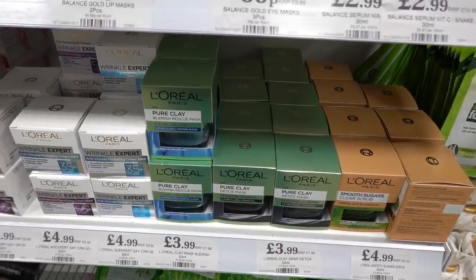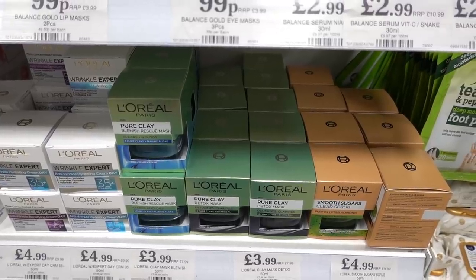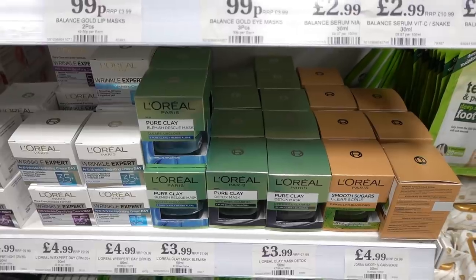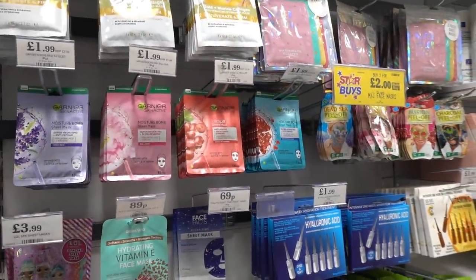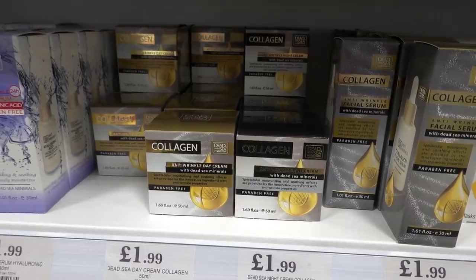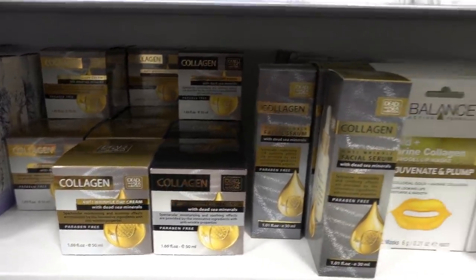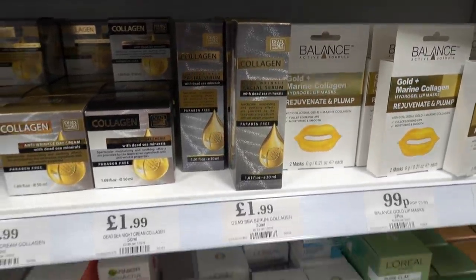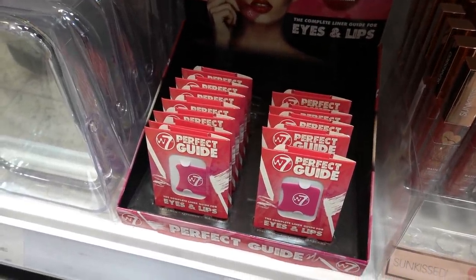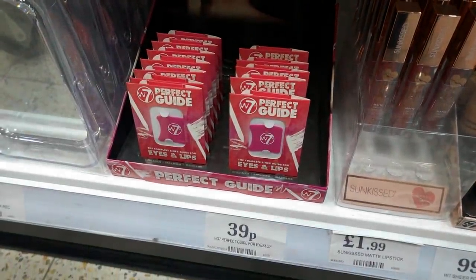If you like face masks like me, they have these L'Oreal ones in here — one for blemish control and also detox masks — and they're £3.99 each. What I like about these is they come in a tub so you get more out of them, whereas the single-use ones you can only use once; you can easily get 10 uses out of this if not more. They also have anti-wrinkle products I haven't seen here before — a day cream, a night cream, and an anti-wrinkle facial serum, all £1.99 each. In the makeup section they have this perfect guide you put against your eye to apply eyeliner, or to do your lips, and they're only 39p each.